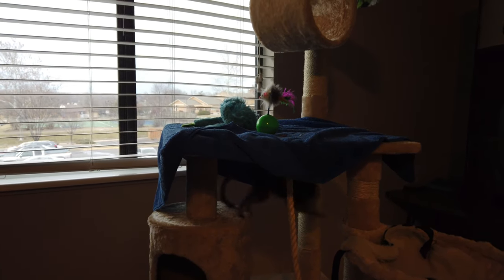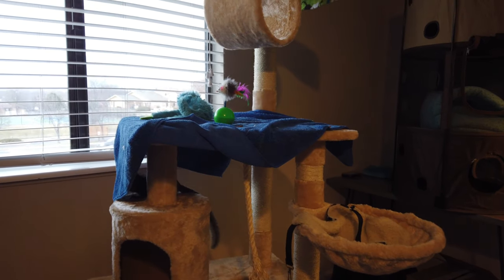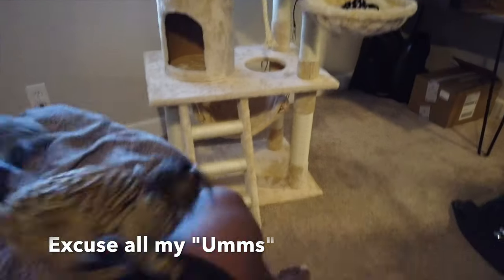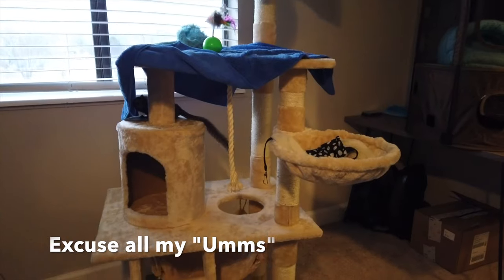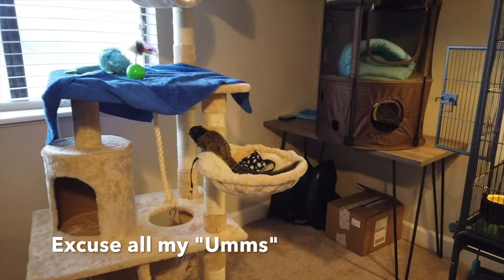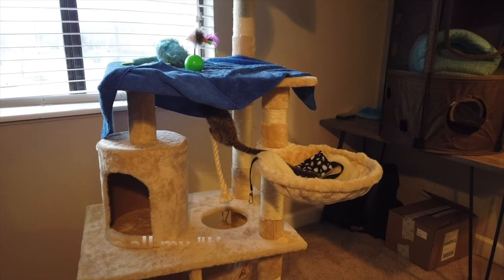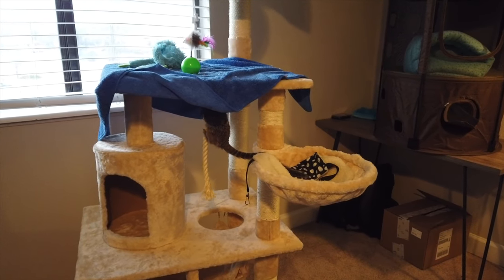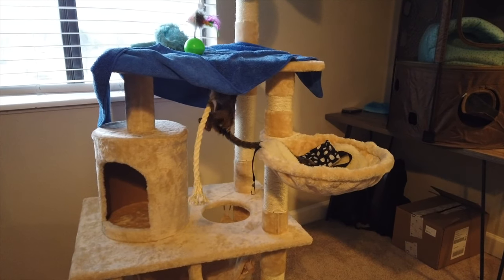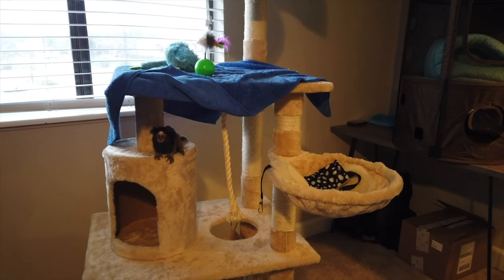I handle her on a daily basis, so she's used to being handled. She's super playful and they do like to be close to you. She's most cuddly in the early mornings and usually the late evenings. She lets me handle her as much as I want, because I've taught her that I'm the dominant one. If you don't set the bar in the beginning, it's going to be difficult in the end.